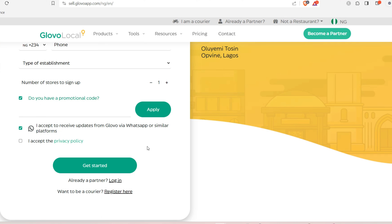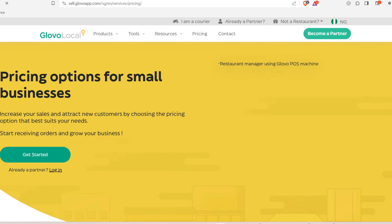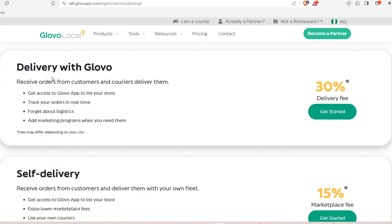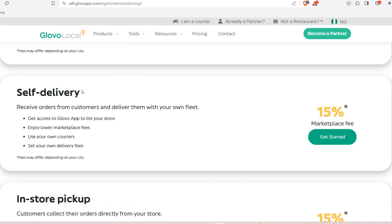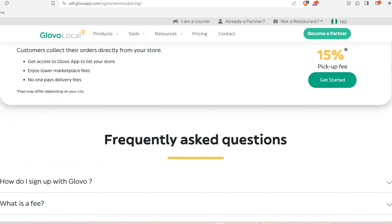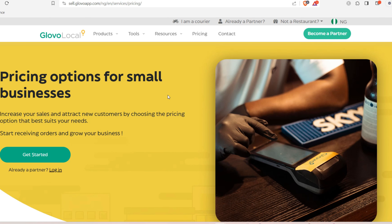You can also check the Glovo pricing options, which are important to review before listing your store. Delivery with Glovo is 30%, self-delivery is 15%, and in-store pickup is 15%. Everything will be explained once you sign up. If you have any questions, drop them in the comments below — I'm happy to reply. Thanks for watching and I'll see you in the next one!